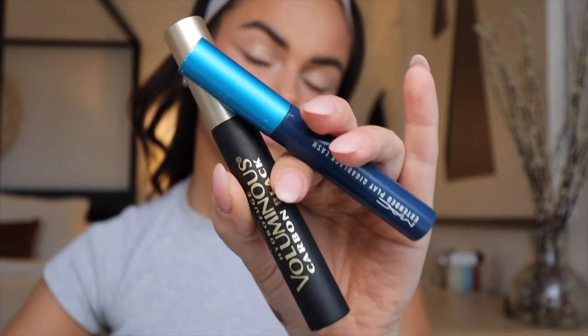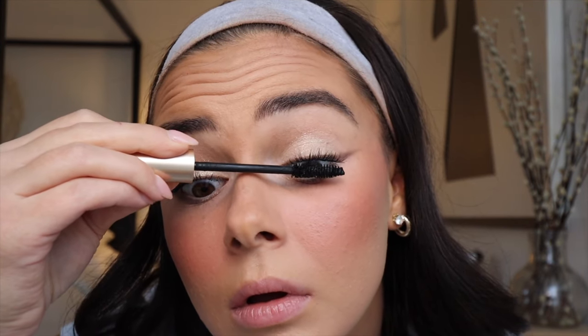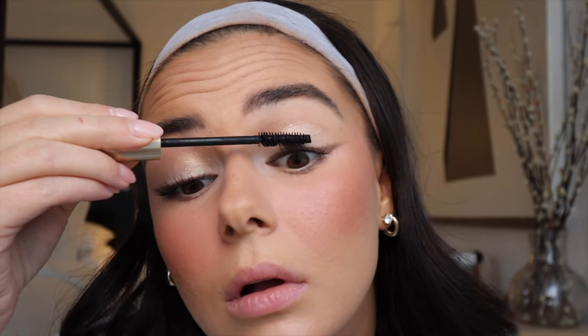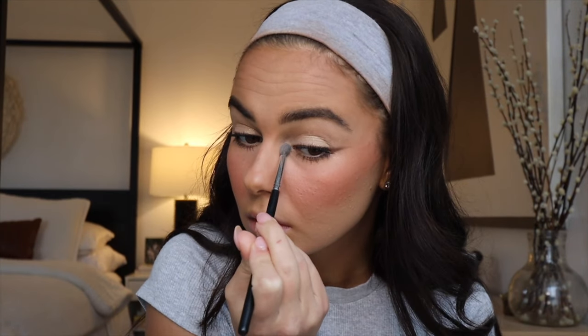Going in with mascara — two classics. First, the L'Oreal Carbon Black Voluminous Mascara (make sure to get the Carbon Black shade) on the upper lashes, wiggling and feathering from inner corner to outer corner. Then for the lower lashes, the MAC Giga Black Extended Play Mascara — I love how skinny the wand is and it does not smudge at all. If you get any on your skin, let it dry fully and then flick it off with a Q-tip. That's truly the best way to fix mascara mistakes.